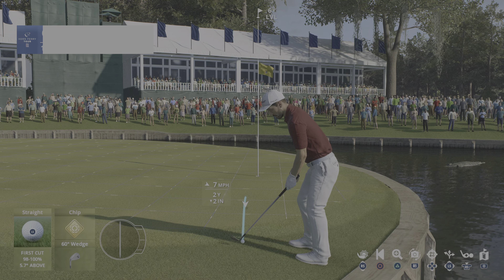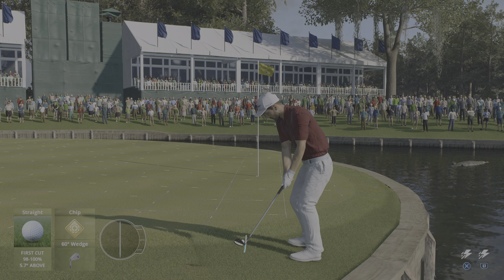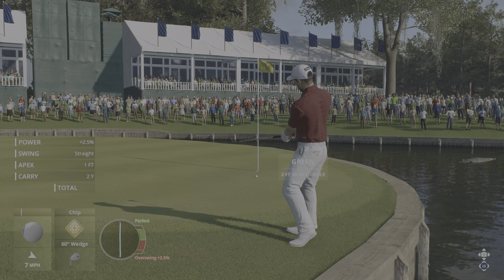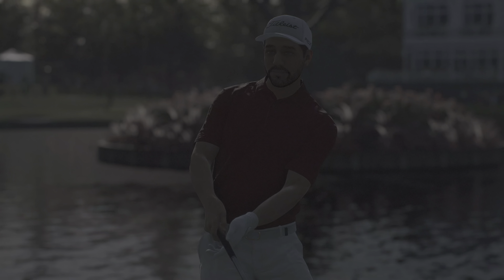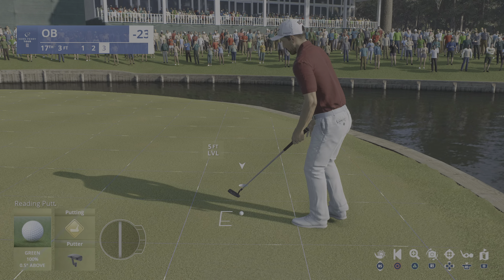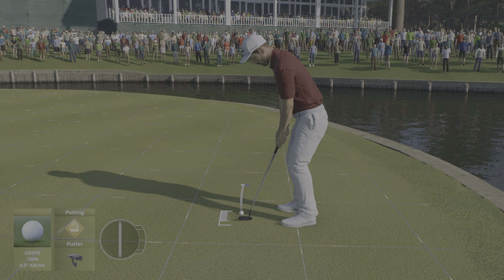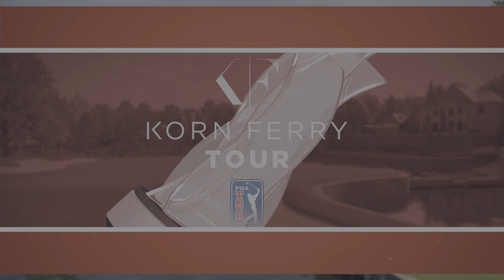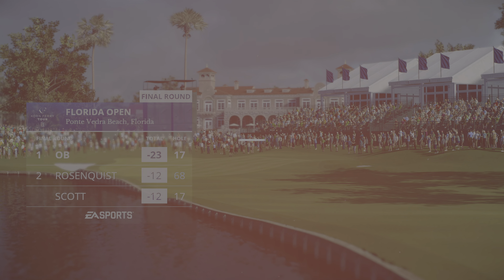He's been good all day around the greens. You could be fairly pleased with that, Frank. I certainly do — it was so, so good. That's a par here at 17, and pars are fine at this point with this tournament well in hand.